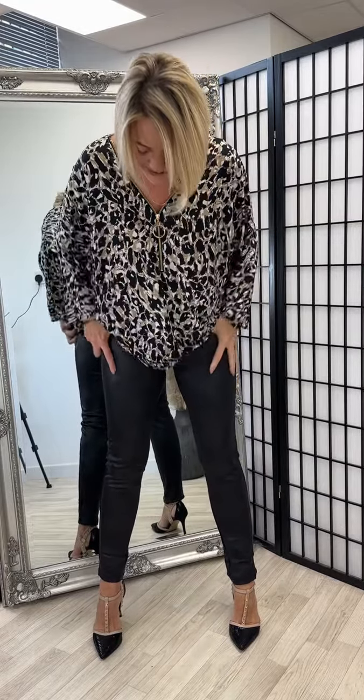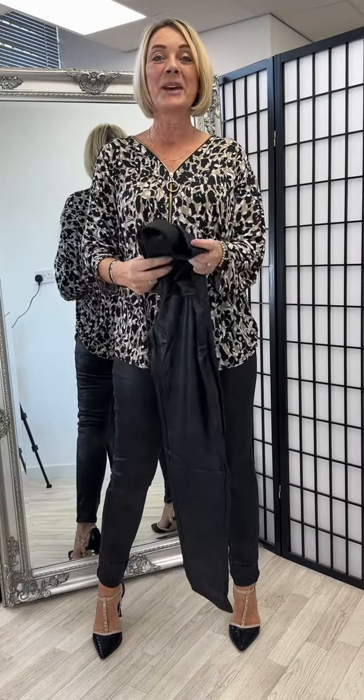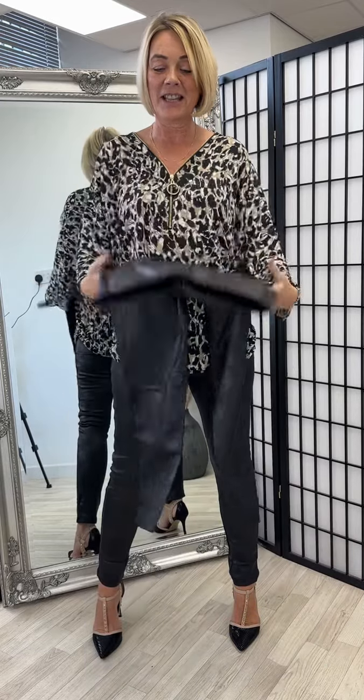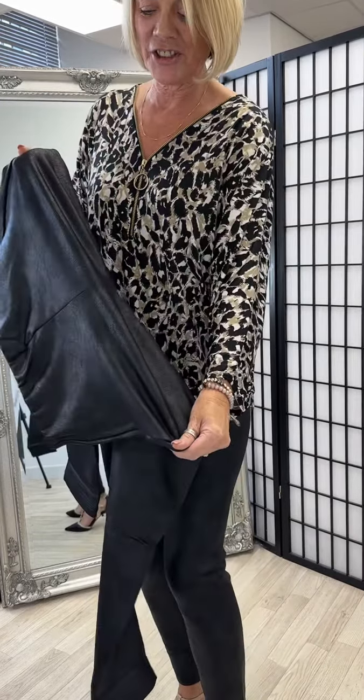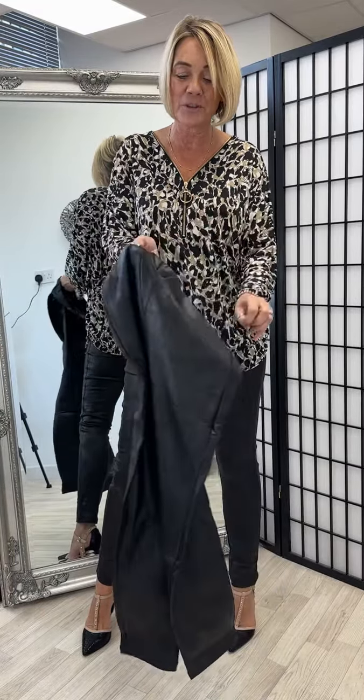Oh my god ladies, I am absolutely loving these leggings. Let me grab a pair for you. We've got them available from a size 10 to 18, individually sized. They are textured as you can see. They're a matte colour so it looks like matte leather. They're absolutely perfect for the autumn and winter.